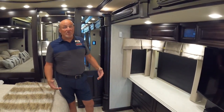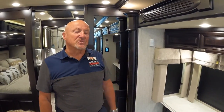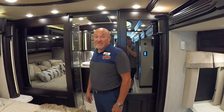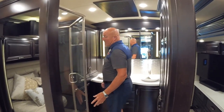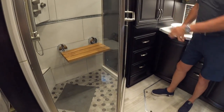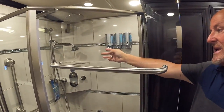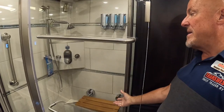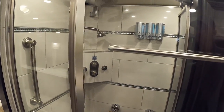All shades in the coach are powered — day and nighttime — operable by button and stoppable at any position. The front shades have a built-in tolerance to prevent blocking the driver's view while the engine is running. Moving to the rear bathroom, it's unlike anything commonly seen in an RV.